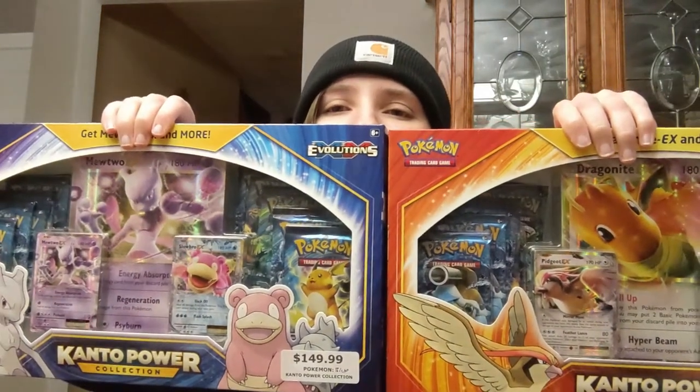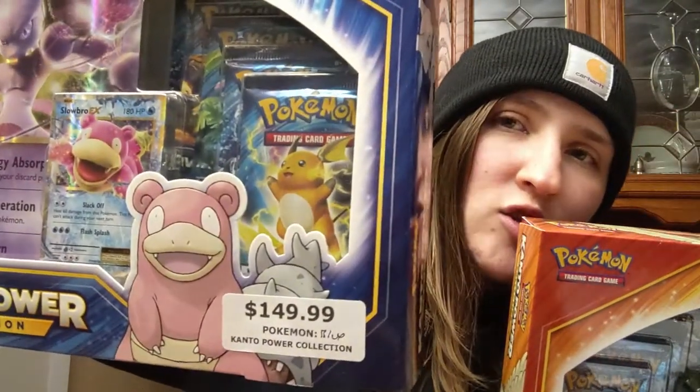I found these at a toy store called Toy Vault in one of the malls and I found both of them. As you can see from the price right there, basically $150 for each box — crazy investment just for collection boxes. But honestly, it's ten booster packs of X and Y Evolutions. I still really need to complete this set, and these come with ultra rare cards.